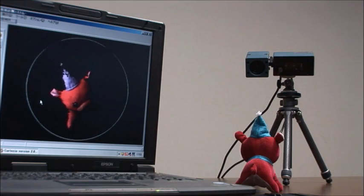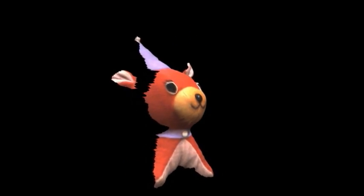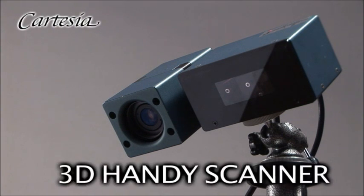SpaceVision uses 3D imaging technology developed by university research programs. SpaceVision is the smallest, lightest, and fastest 3D imaging system in the world. It's called the 3D Handy Scanner.